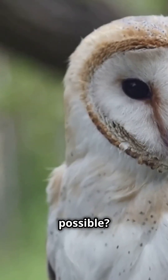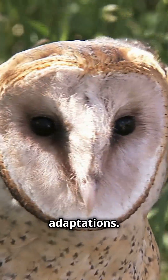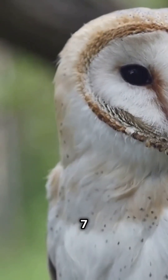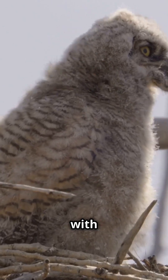So what makes this possible? The magic lies in their unique skeletal and vascular adaptations. Owls have 14 neck vertebrae, compared to only 7 in humans. This extra flexibility allows them to swivel their heads with ease.